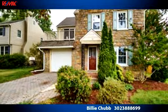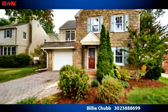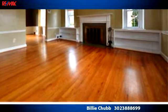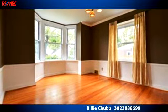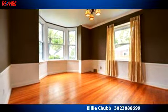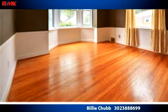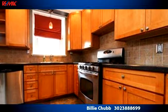To arrange a time to stop by and view this listing, or if you would like more information, please contact 302-388-8699. That's 302-388-8699. Thank you for your interest in this listing and enjoy the presentation tour.